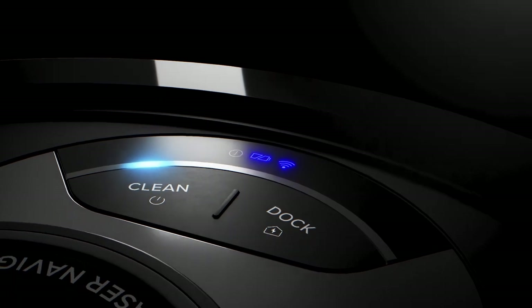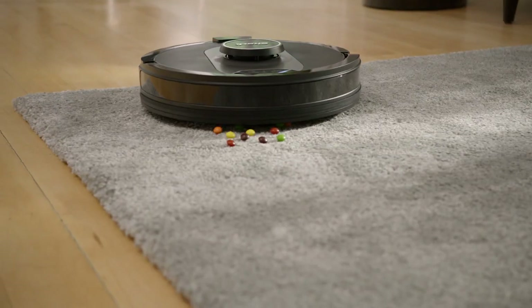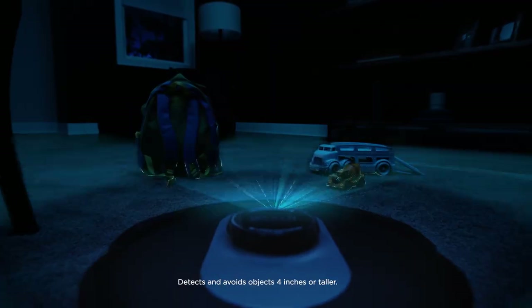Meet the next generation self-empty robot, the Shark AI Robot Self-Empty XL. Its advanced AI laser navigation precisely cleans row by row, while avoiding objects day or night.